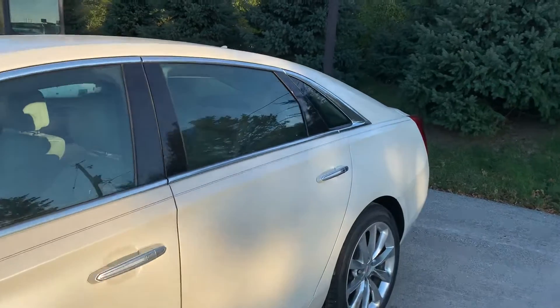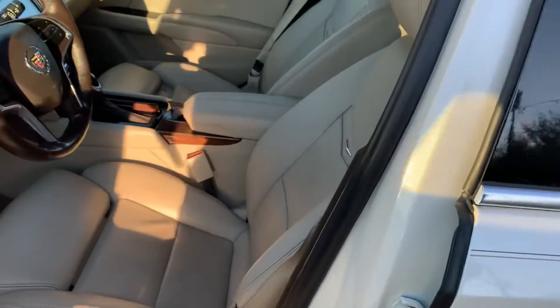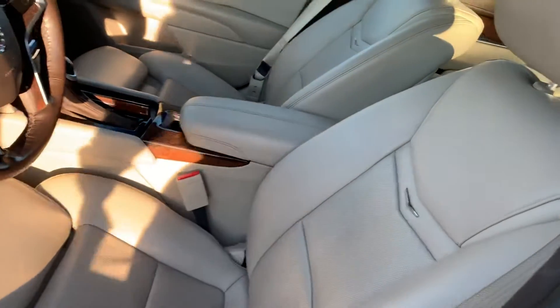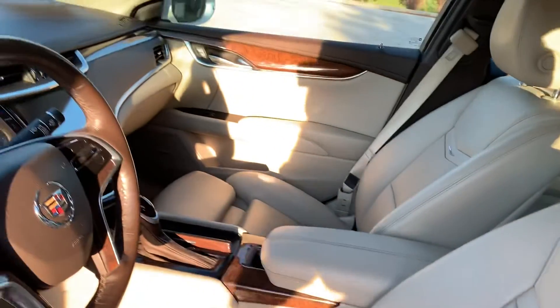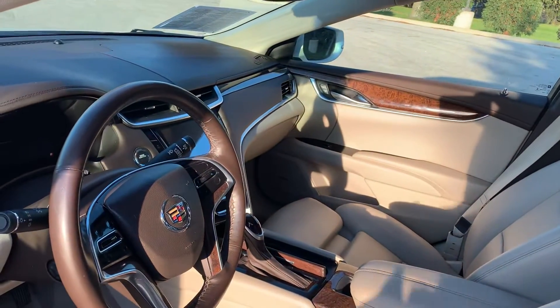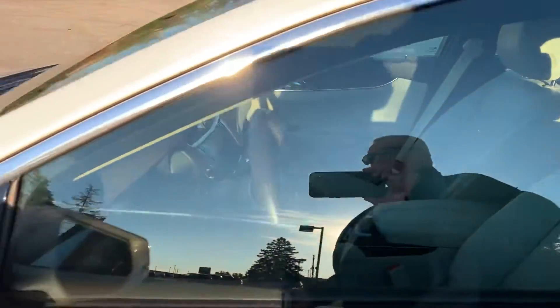This vehicle is not only beautiful on the outside — there's lighting on the door handles — but also on the inside: heated and cooled leather seating, Bose sound system, heated leather steering wheel, large backup camera, and much much more.